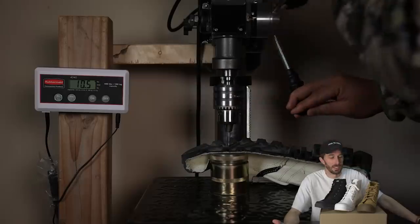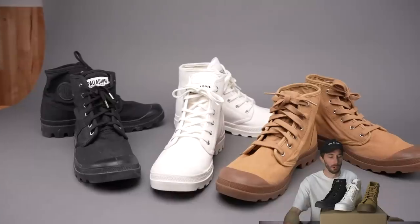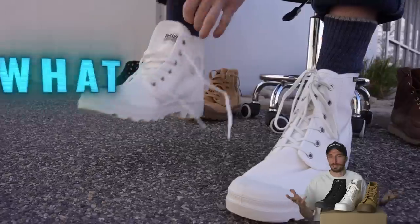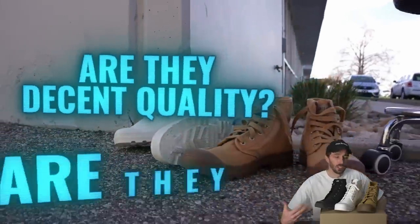So we're going to cut these in half, run through our tests, really see if there is any difference between these boots and why you might want one versus the other for different purposes. And really just start settling: what is Palladium, what are they, what are you using them for, are they decent quality, are they just a mall boot?